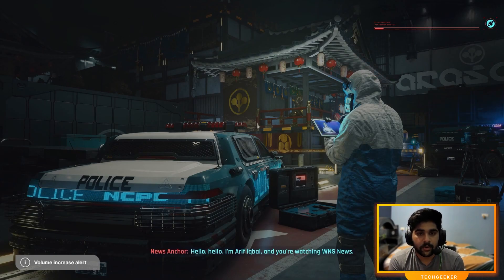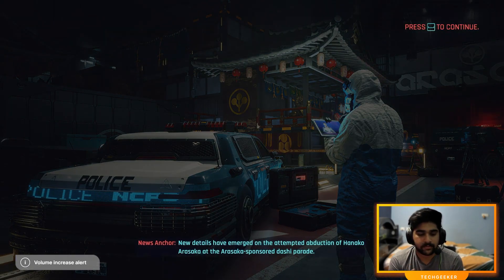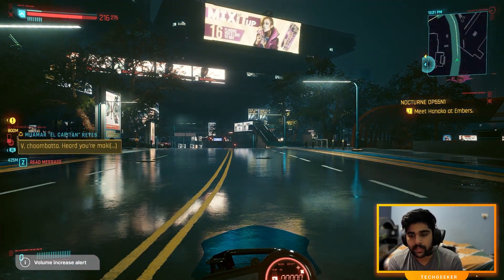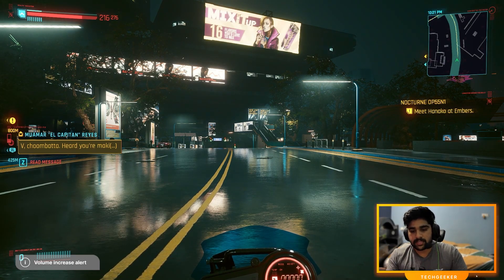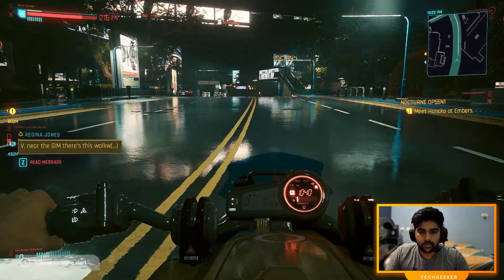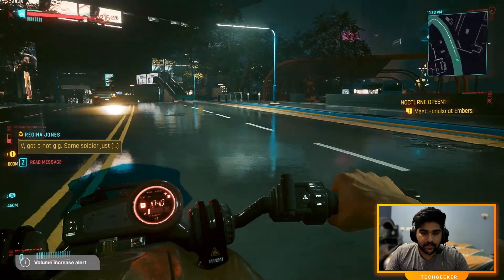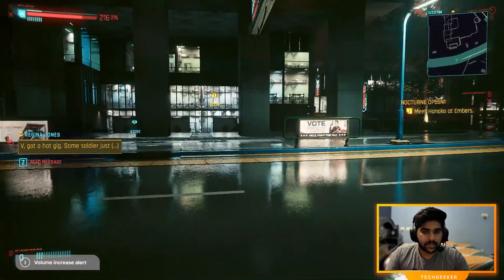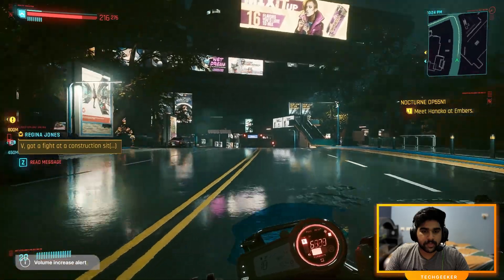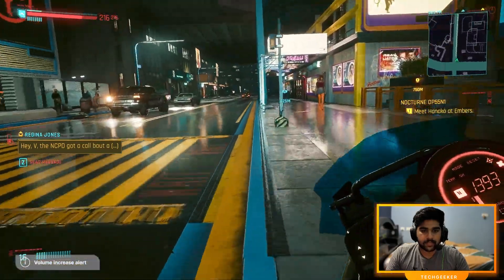One good thing about GeForce Now is that you can continue from where you left off. You can play on different devices — mobile, desktop, or your own system if you own the game. Starting out with the quality, it's really good. Compared to other cloud services I've tried, this is one of the best. The game is running at around 63 frames per second and it's very responsive.